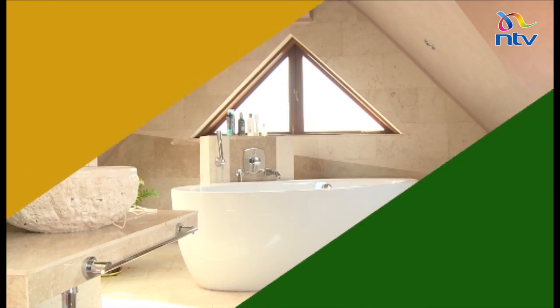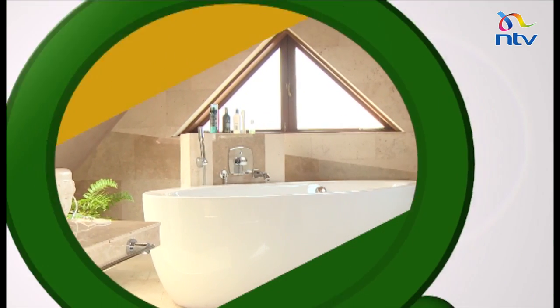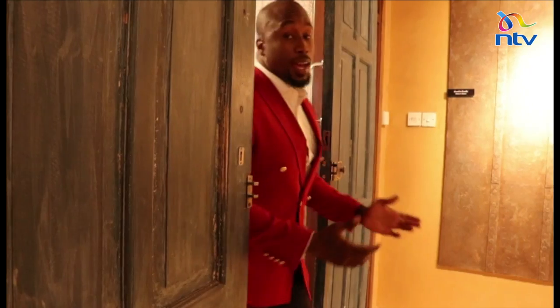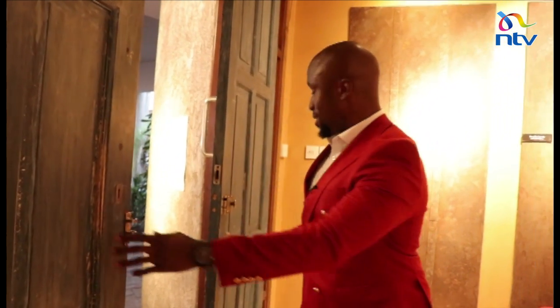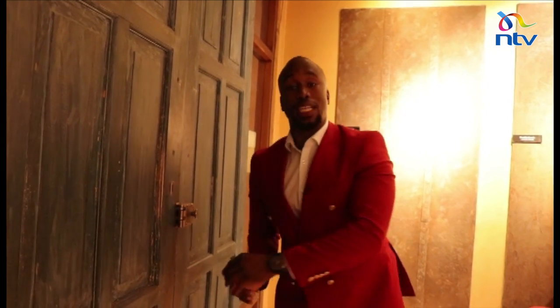My name's Peter Ngigi, welcome to Property Focus. And welcome to Classic Mouldings, the home of creative interiors.